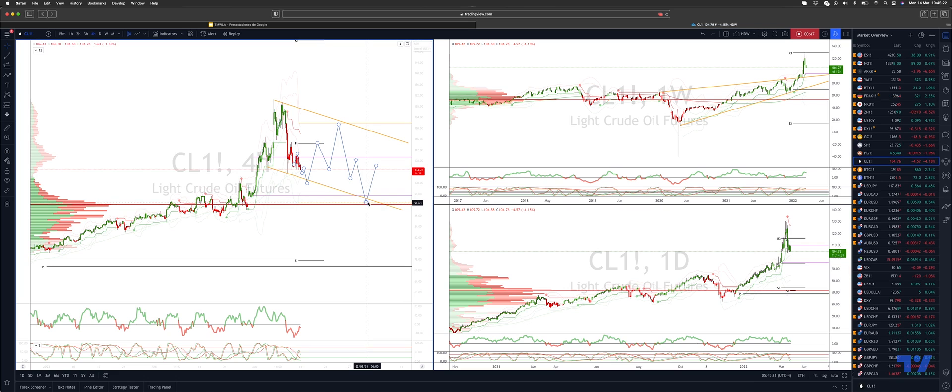That corrective downside would ultimately take us into a test of a high volume node at $92.20s, with weekly projected range support at $92.80s and monthly projected range support at $95.50s. From there, watch for bullish reversal patterns to once again engage on the long side. As always traders, plan the trade, trade the plan.